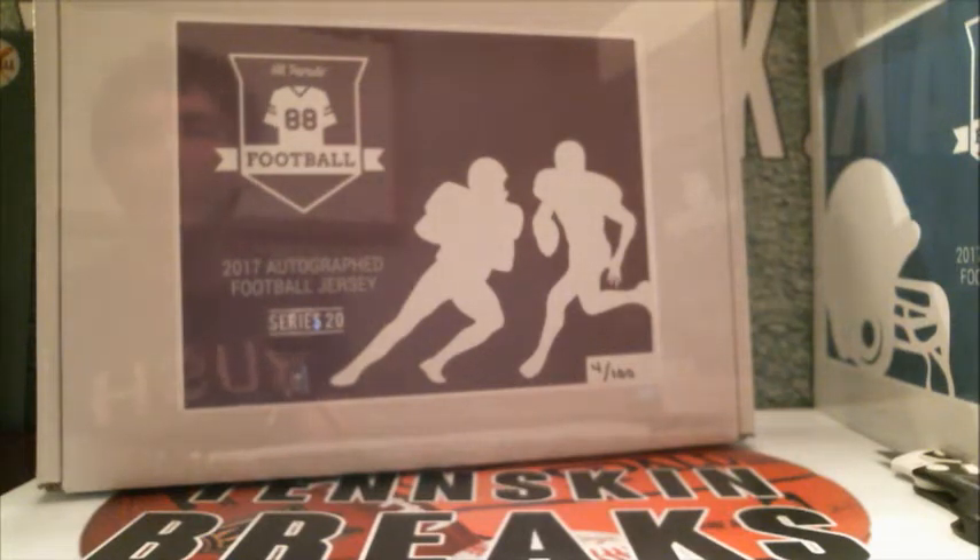All right guys, time for the second break. We've done a Series 20 football jersey through Hip Parade. This is box four out of 100, just like baseball. Hopefully we can pull a Hall of Famer out of here as well. You've got guys like Dak Prescott, Elway — there's a sweet looking Elway jersey in Series 20. I think Montana's in this. Some really, really huge names in here. Let's see what we can pull out of this.